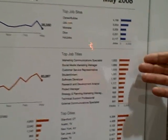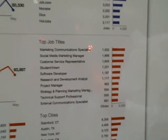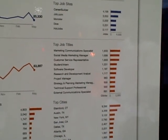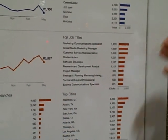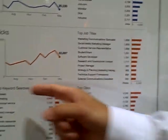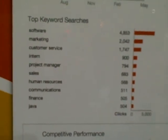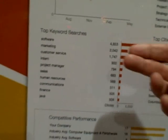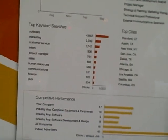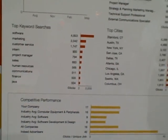We show top job titles and top locations — these are the job titles and locations that have received the most clicks anywhere on the web. And then top keyword searches: these are the most popular keyword searches on Indeed that generate clicks on your jobs. In this case, software, marketing, and customer service are at the top — keyword searches on Indeed that generate clicks on your jobs.